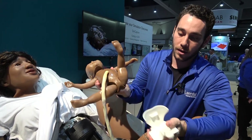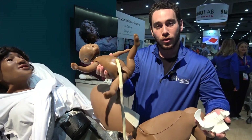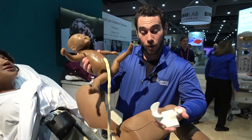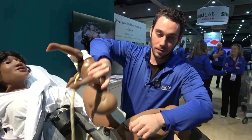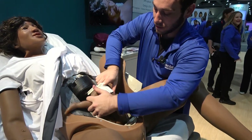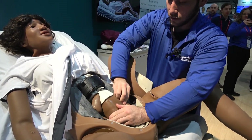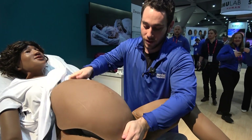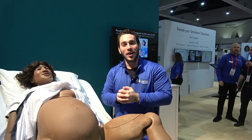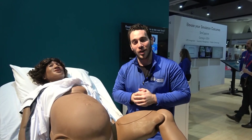There's a button that releases the clamp. Once you've birthed the baby, you can deliver the placenta, and when you're ready to do another birth, you just take the baby, pop it in the clamp, clip it in, slide it in, tuck in the limbs, place it on the belly, and you're good to go. Thank you for watching — my name is Daniel Kurzweil, and you can find more about this product on laerdal.com.